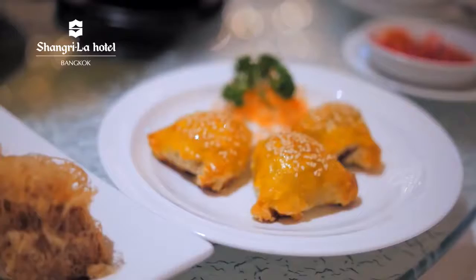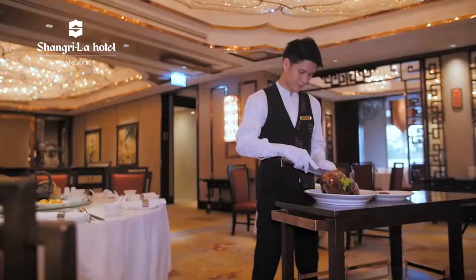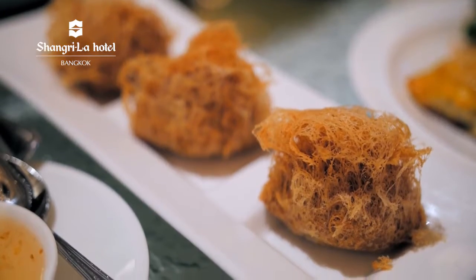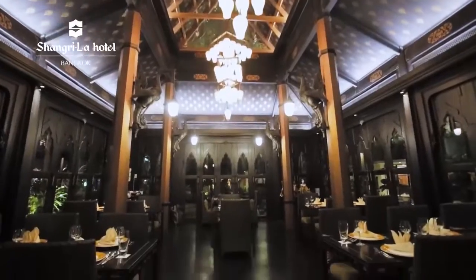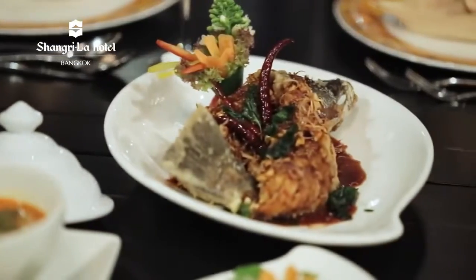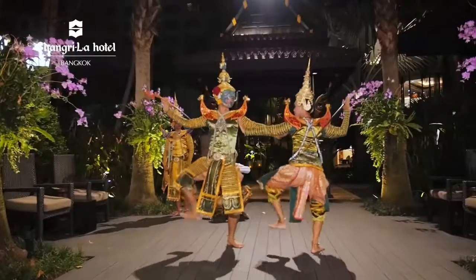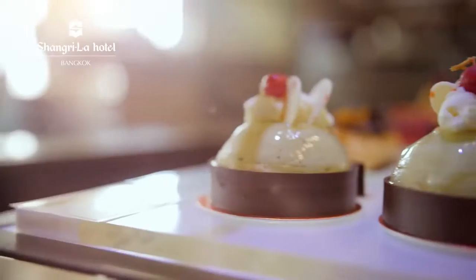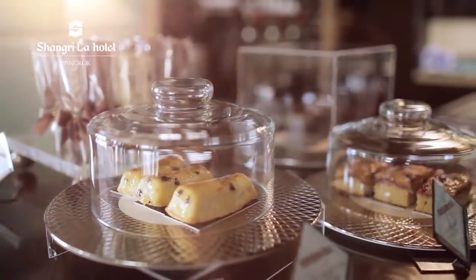For those who prefer Cantonese cuisine, Shang Palace has a wide selection of masterfully crafted Chinese dishes prepared by the restaurant's executive chefs. Guests looking to soak up some Thai culture can get a sampling of authentic Thai cuisine while being treated to a cultural Thai dance at Salatip. For those with a sweet tooth, the Chocolate Boutique has a selection of confectionaries, signature chocolate cakes, pralines and pastries.